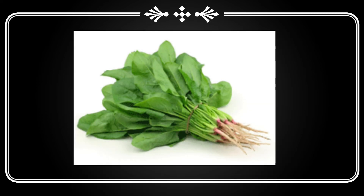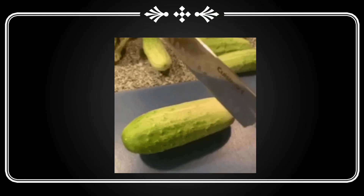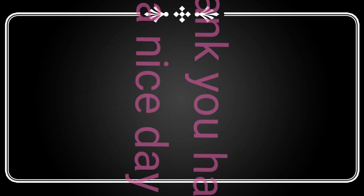Next is spinach. Spinach is also green. Then cucumber. Cucumber is also green and it is used to make salad. Thank you. Have a nice day.